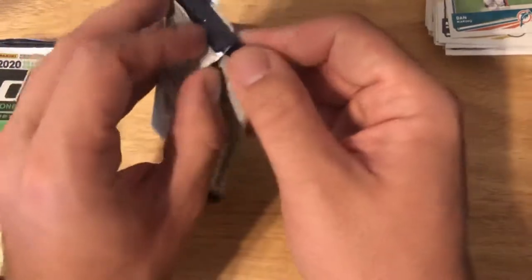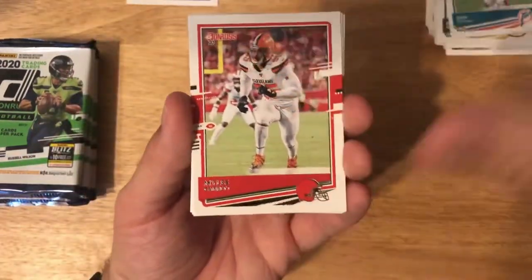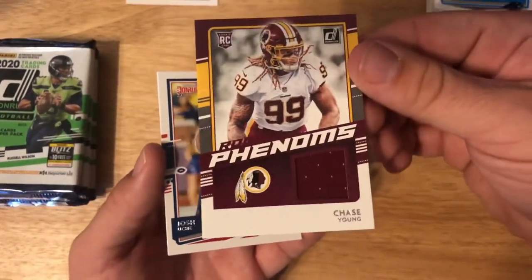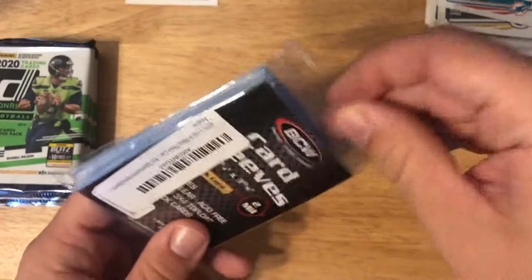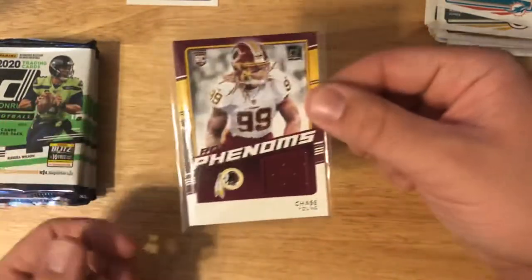Next pack — this feels like the thick memorabilia pack. Sometimes it's easy to tell, sometimes not, but I think this is it. We've got Myles Garrett, Austin Hooper, Chris Godwin, Robbie Anderson — and then wow — Chase Young rookie card patch card! Setting that aside very carefully. Let me get Josh Uche, Aaron Jones, Ryan Fitzpatrick. I'm going to grab bigger sleeves and throw that Chase Young card in there — very neat card.